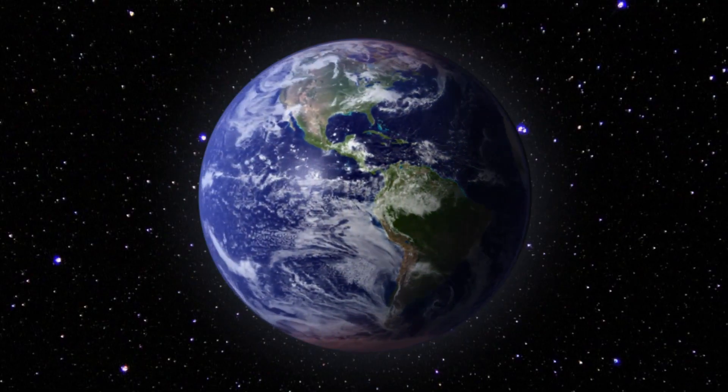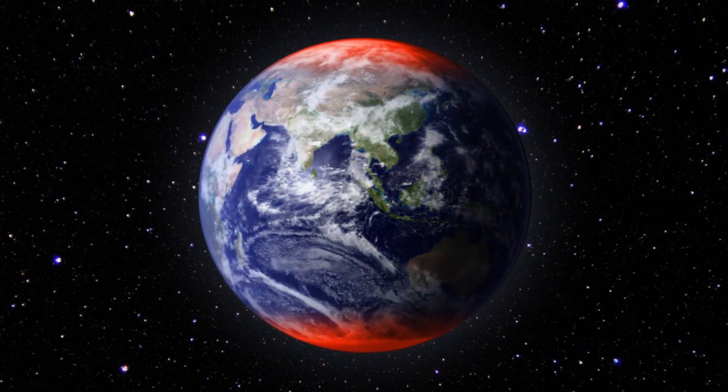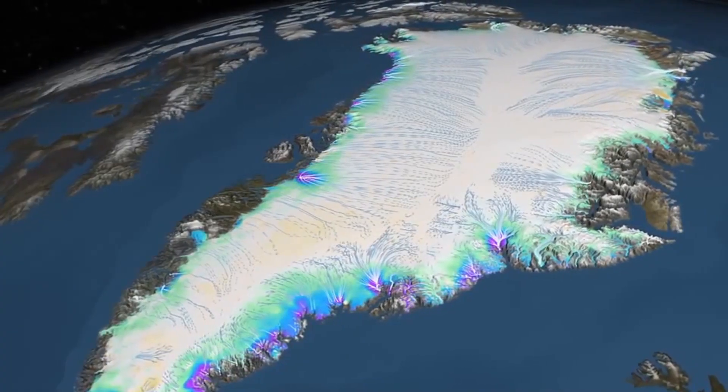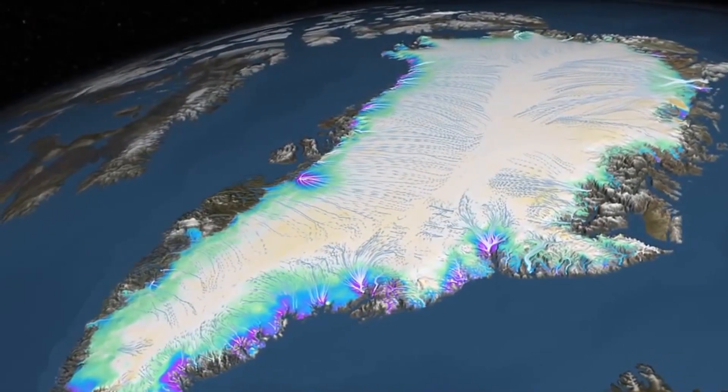We know the ice is changing at both poles from three independent measurements. One is we measure the top of the ice and we can see that the ice is moving faster. A place that a decade ago was moving maybe two miles a year is now moving four miles a year — the velocity has doubled.